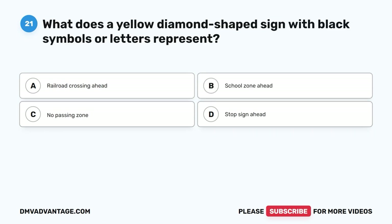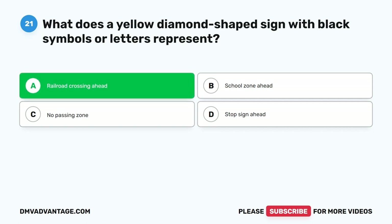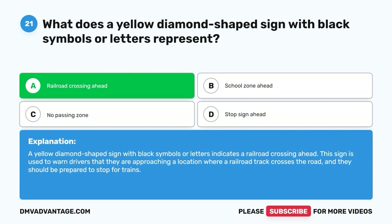Question 21: What does a yellow diamond-shaped sign with black symbols or letters represent? A. Railroad crossing ahead. B. School zone ahead. C. No passing zone. D. Stop sign ahead. The correct answer is A, railroad crossing ahead. A yellow diamond-shaped sign with black symbols or letters indicates a railroad crossing ahead. This sign warns drivers that they are approaching a location where a railroad track crosses the road, and they should be prepared to stop for trains.